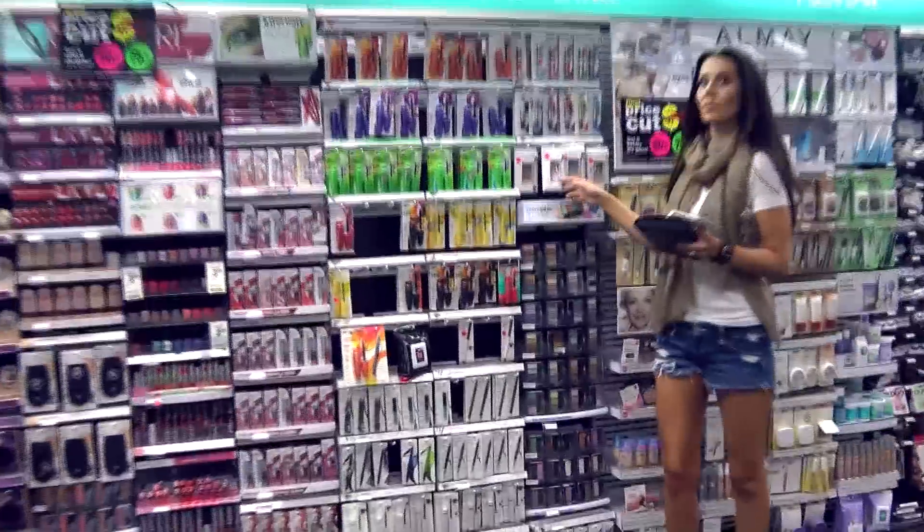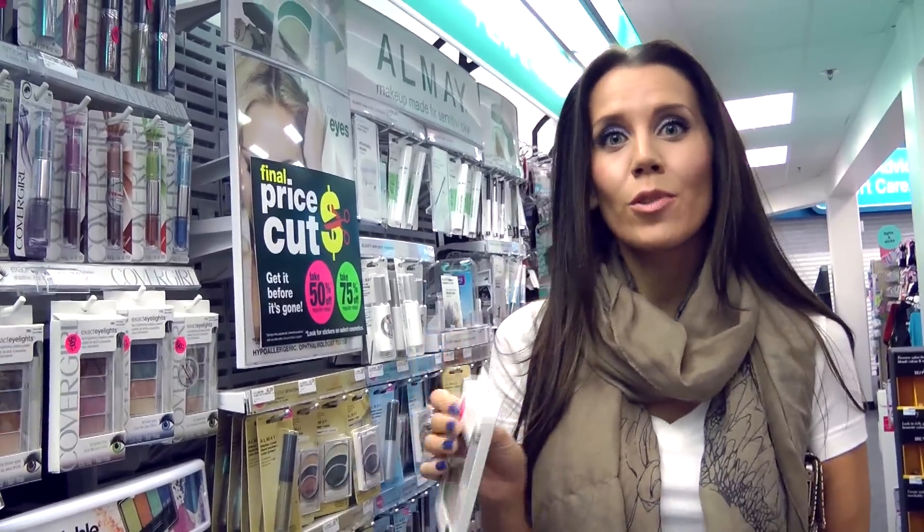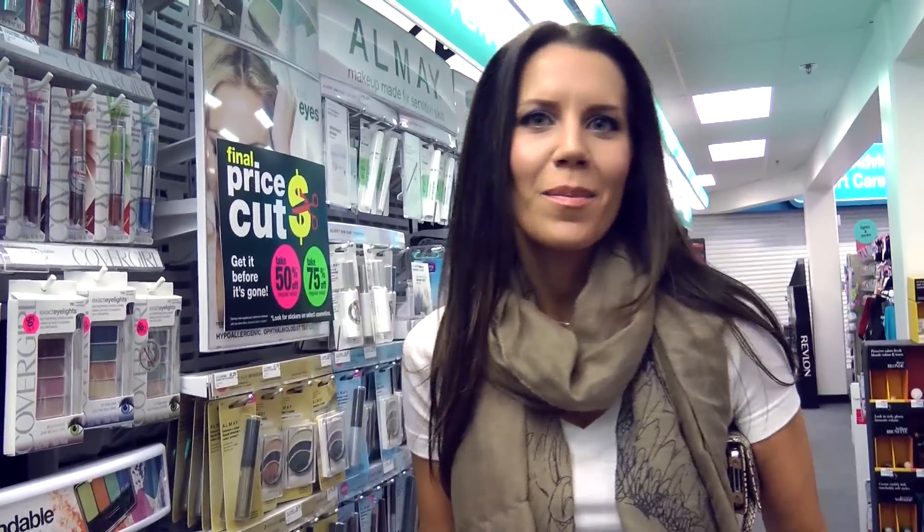That's CVS. Here is the scoop. They are having price cuts right now, so you might see these little stickers — 50% off, and some that are 75% off. You can still use coupons on top of the savings or the clearance. Get cheap makeup.